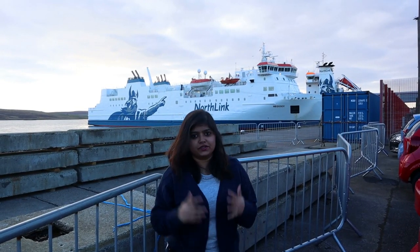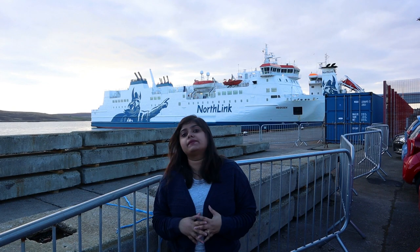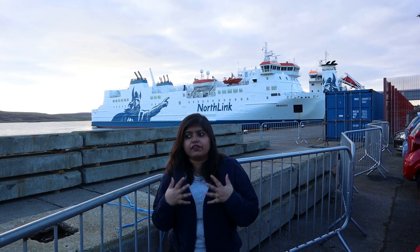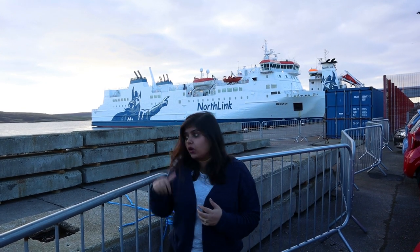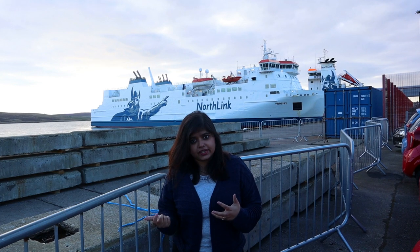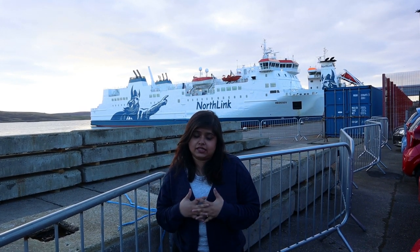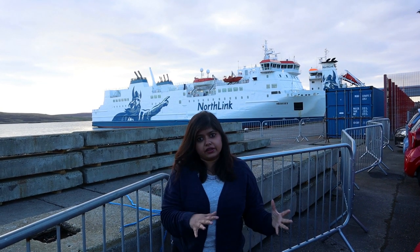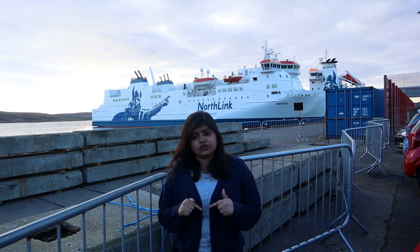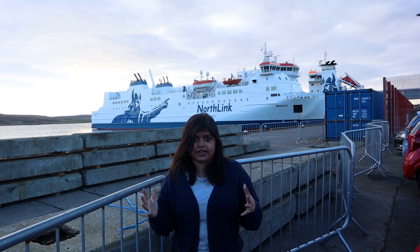We came from the ferry to Lerwick and now we're going to explore Shetland Islands. The best way to explore Shetland is by road, so we have hired a car. You can also get your own car shipped on this ferry — if you're coming for more than two days, I would recommend getting your own car shipped. However, if you're just coming for one day like us, then it's better to hire a car here and it's much cheaper. I will leave the link to Northlink Ferries in the description box so you can check the standard fares.